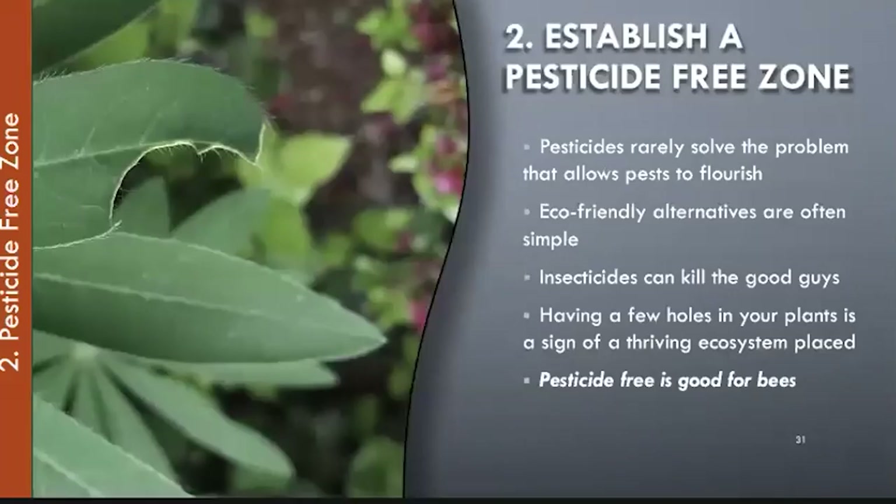Strategy two: create a pesticide-free zone. Pesticides rarely solve the problem that allows pests to flourish, and there are so many alternatives that are safer for both bees and people. Insecticides can kill the good guys, and having a few holes in your plants is actually a sign of a thriving ecosystem.